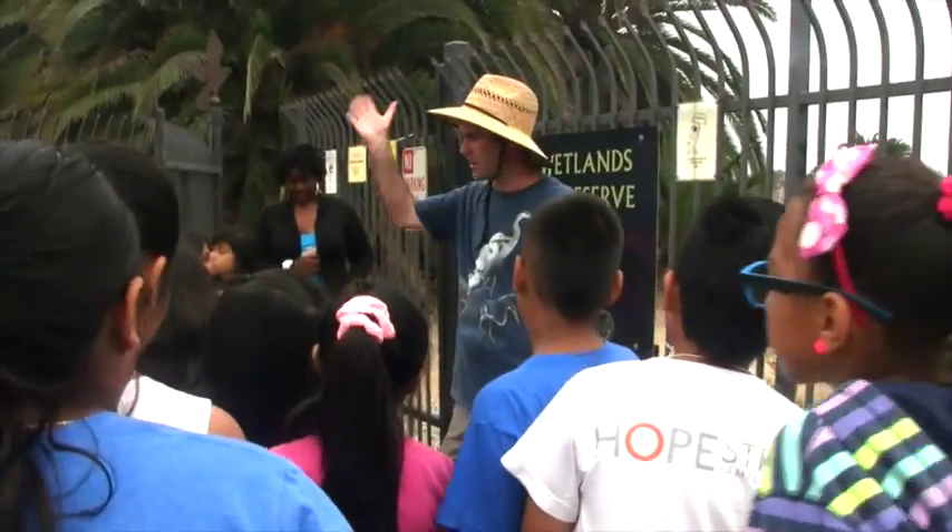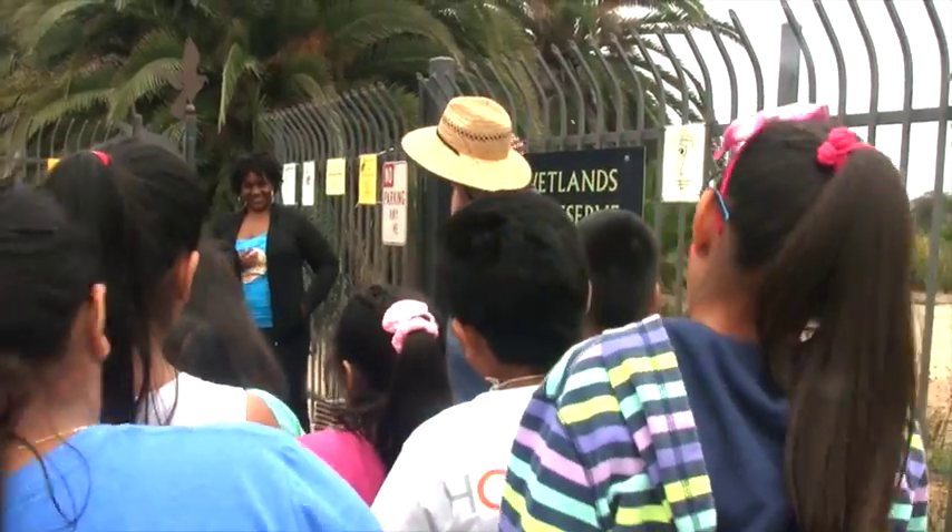My name, first of all, is Mr. Patrick. Hi, Mr. Patrick. Good day.